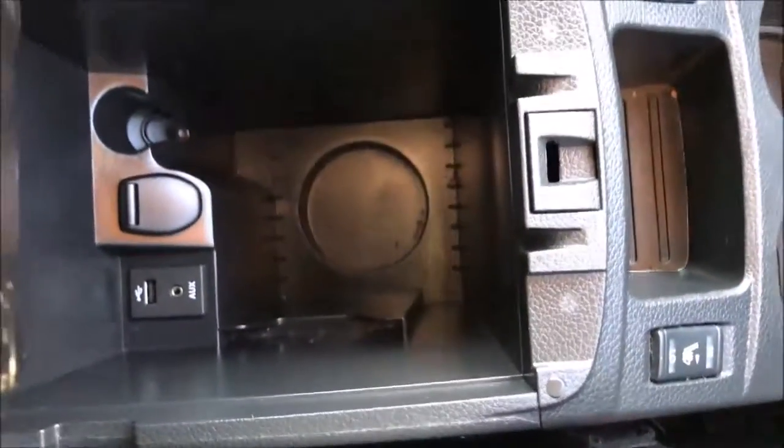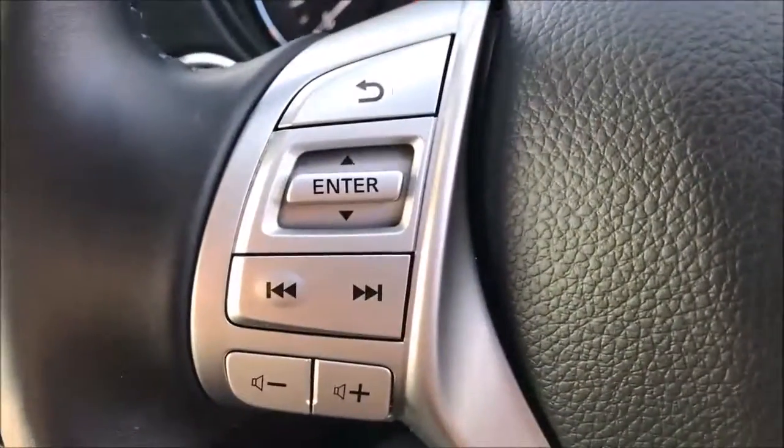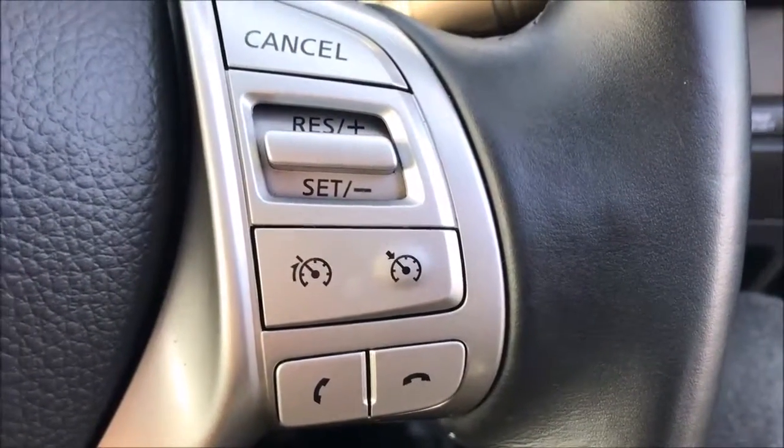Opening up the centre armrest you'll find an additional 12 volt power adapter and the USB auxiliary input ports. Moving onto the steering wheel, on the left hand side we have the controls for the media system and the volume, and on the right hand side the controls for the cruise control, speed limiter and Bluetooth audio functions.